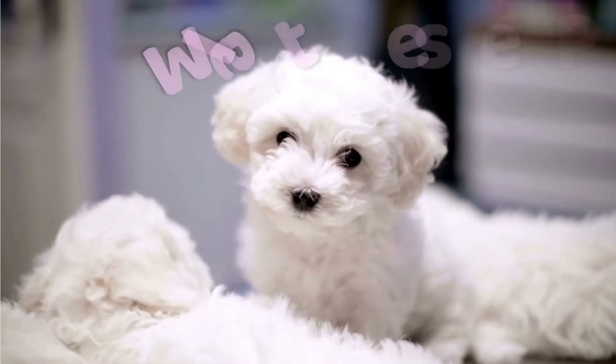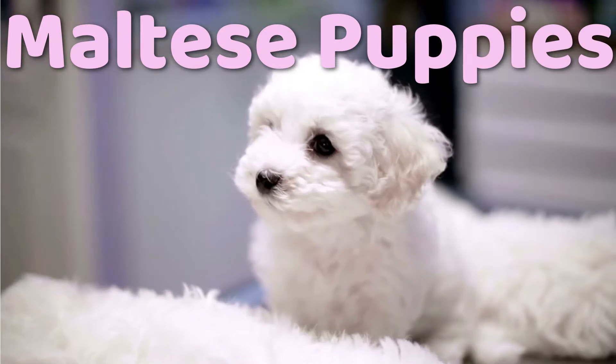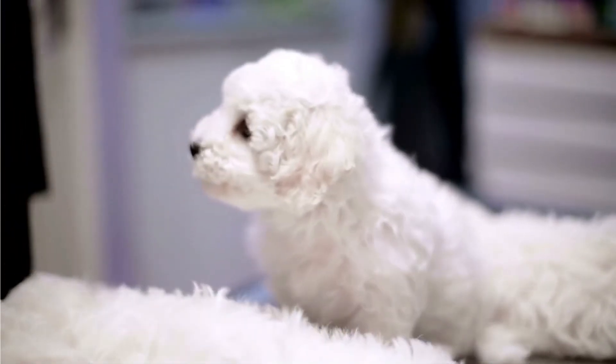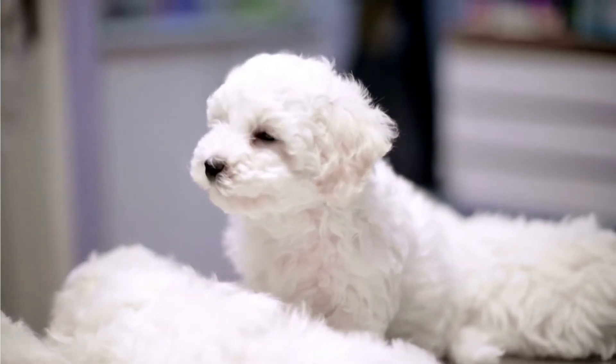In this video we will tell you everything you need to know about Maltese puppies. If you don't want to miss this, including our selection of the Maltese dog of the day, please watch till the end, like this video and learn a lot you did not know yet about puppies.